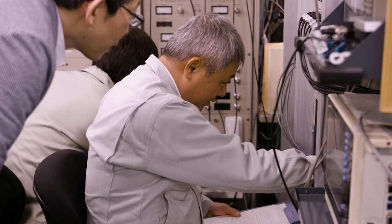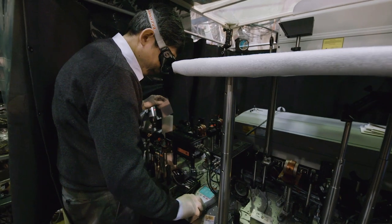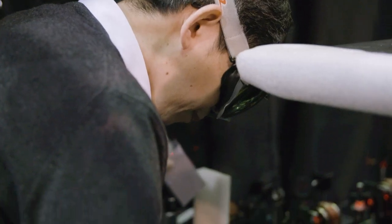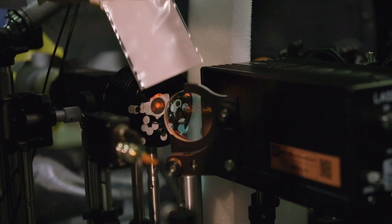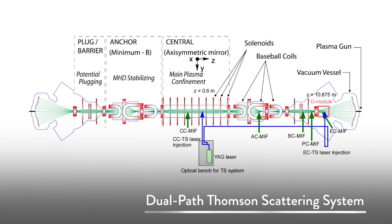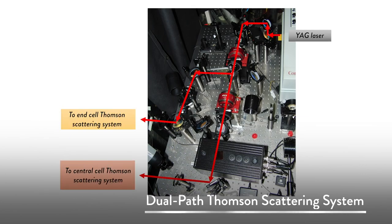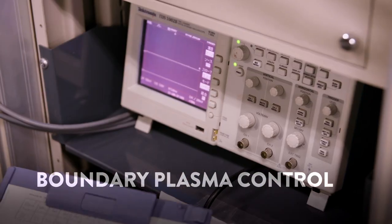We researched the E×B drift types of fluctuation suppressions caused by E×B rotation and E×B drift shear, produced by the application of electron-cyclotron resonance heating. We have also developed advanced plasma diagnostics required for electron temperature and density research, and developed the dual-pass Thompson scattering system to simultaneously measure core and edge plasmas.